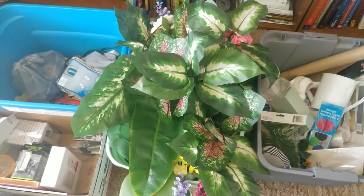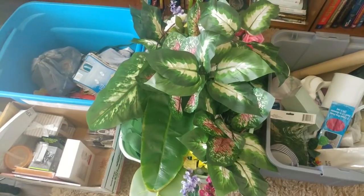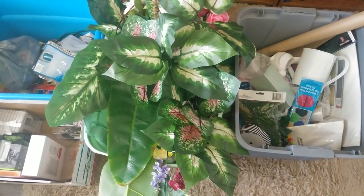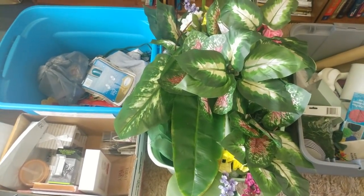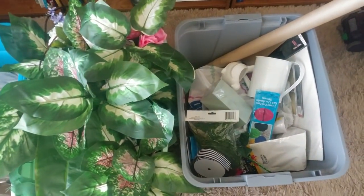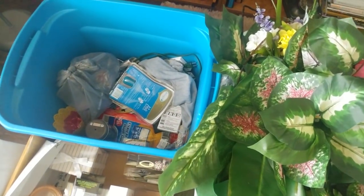Hi guys, this is Kenya. Welcome back to Kenya's Decor Corner. So today I am so excited because I have a huge, I mean gigantic, I mean enormous collective Dollar Tree and 99 Cent Store Only haul. I have so many items that I had to separate them into bins according to categories, and as you can see, I have four bins here of all types of goodies. If you're interested in seeing the items that I found, then keep watching.